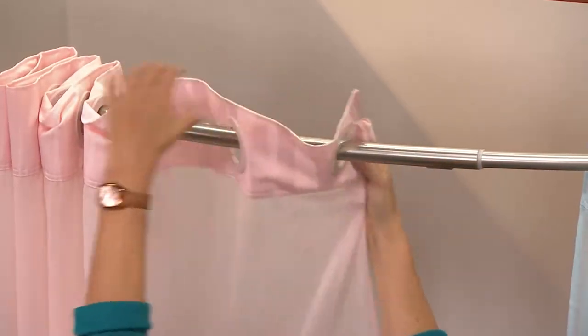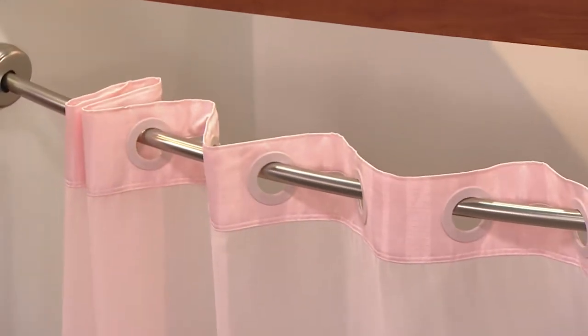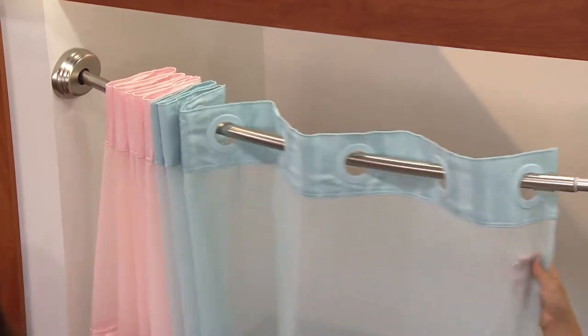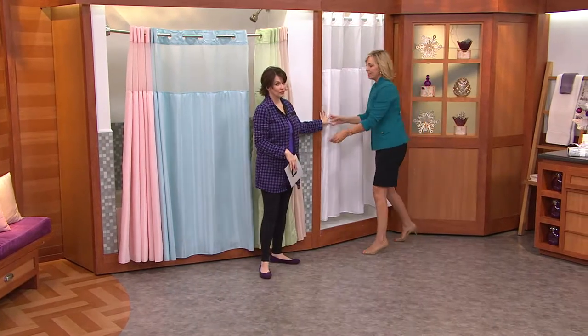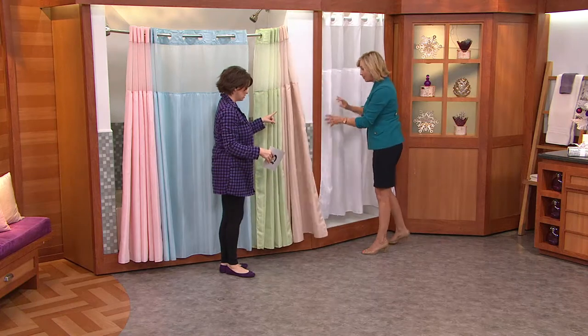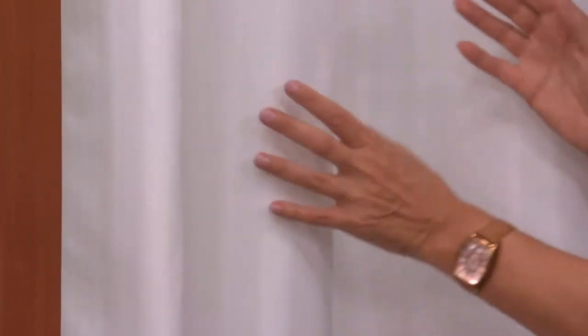Whether you're getting ready for guests, selling your house, adding a new bathroom, or just changing your decor — just change the color of your shower curtain. We also have crisp white, and this is a true white. You can see the difference when I show it against the linen. It's a beautiful white, and the bamboo stripe is woven vertically into the material, giving it a little texture.